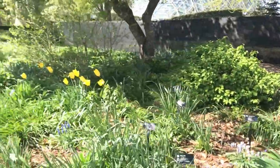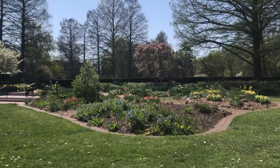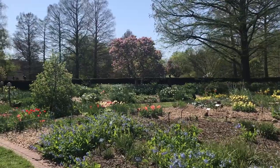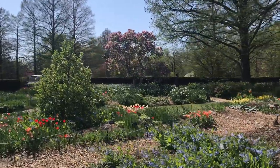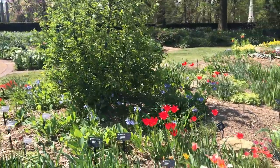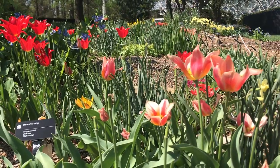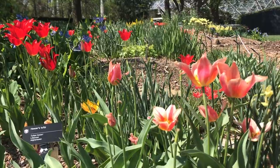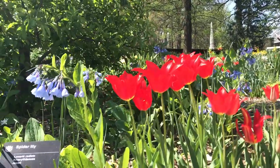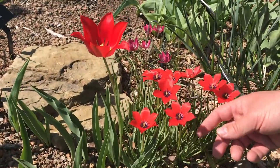Speaking of tulips, the bulb garden — I think we've shown this off before — but this bed in front of us is filled with all different types of tulips: species tulips or interesting cultivars that aren't what you may typically think of when you think of a tulip. You can see those big showy tulips we have in a lot of our display areas out in front of the Climatron, but in here you get all these little varieties. Here's a flax-leaf tulip — this tiny little thing.